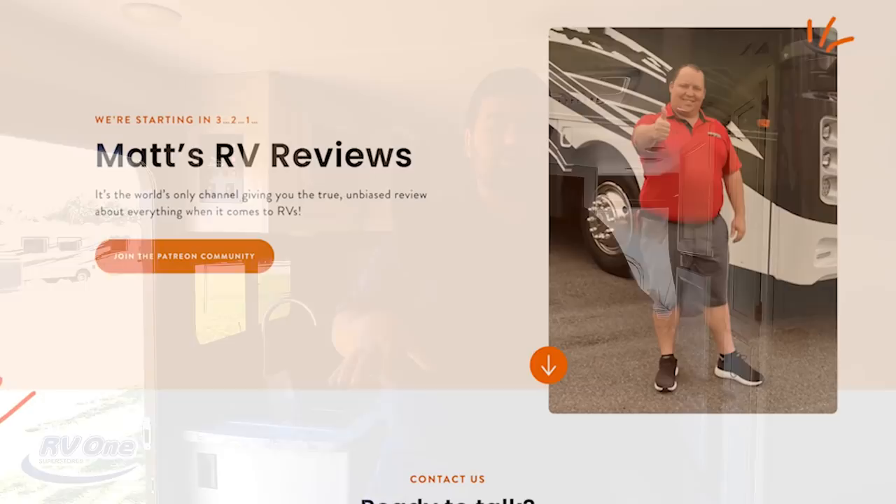Quick reminder: we are partnered with RV Retailer, a nationwide network of dealers. If you're interested in this unit or any other unit we show, go to mattsrvreviews.com and click one of the three tabs. Matt and I will personally help make sure you get an awesome sale price, an amazing buying experience, and great service.